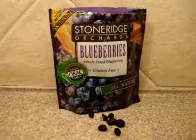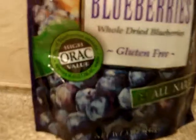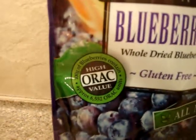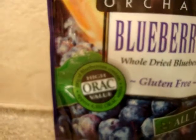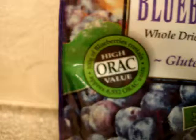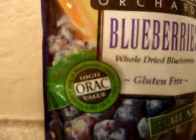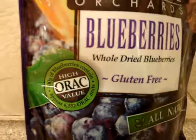Some of the benefits of blueberries include that they're highly soluble fiber. They have antioxidants, and as it says right here, 100 grams of these contains approximately 6,552 ORAC units. ORAC units are just how they measure antioxidants. We have a whole page on Antioxidant-Fruits.com.